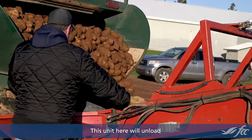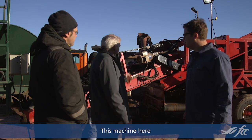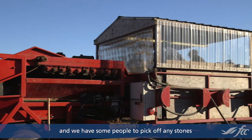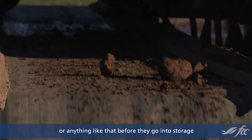This unit here will unload one of these trucks about every 7 minutes. This machine simply takes the dirt off the potatoes with rollers, and we have some people there to pick off any stones or anything like that before they go into storage.